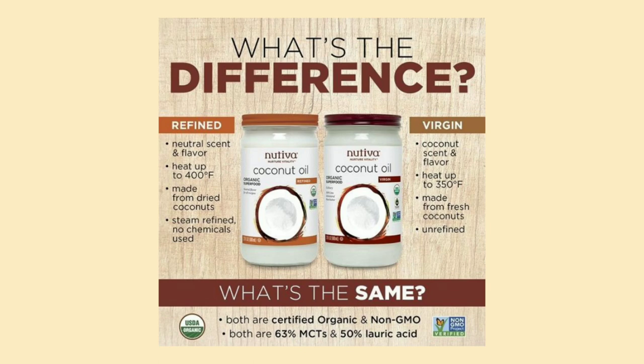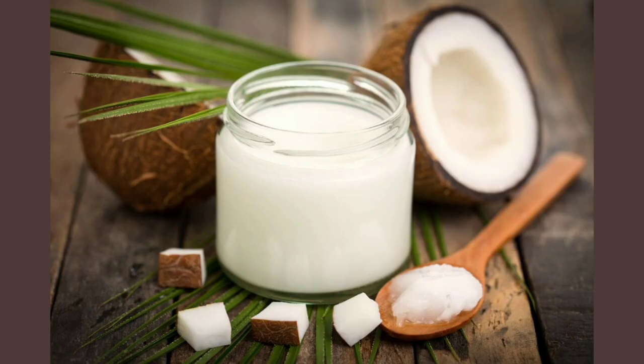Refined coconut oil goes through more processing, which leads to a more neutral smell and flavor because it doesn't have that sweet tropical taste. Coconut oil can be used either externally or internally for healthy food, ideal skincare routines, and for the purpose of this video, scalp and hair health.